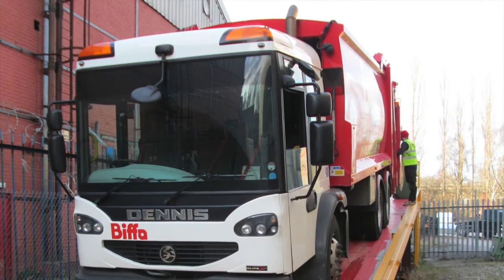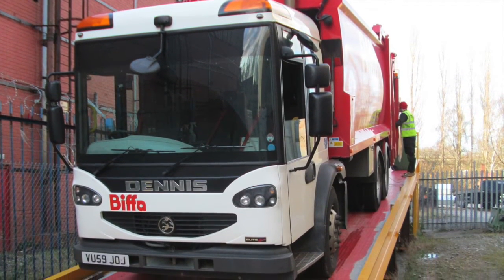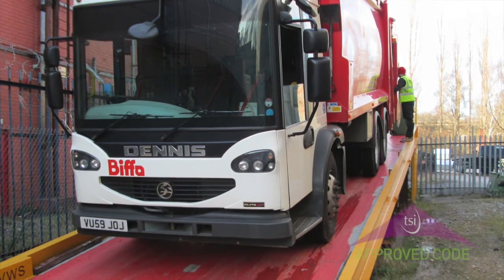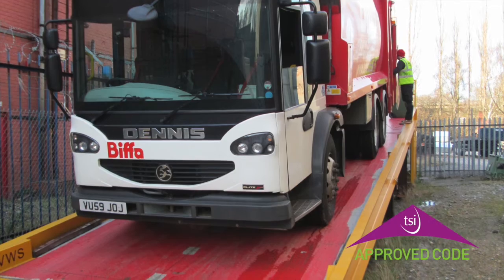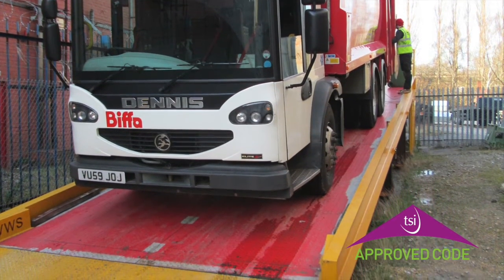VWS is the only bin weighing manufacturer in the UK that has an on-site angle test platform. This platform is used during the testing procedure by the trading standards officers to certify the bin weighing equipment and to ensure accuracy whatever the angle of the road.